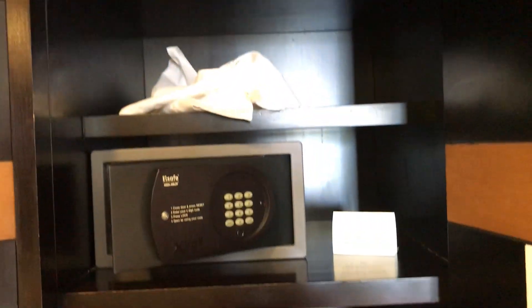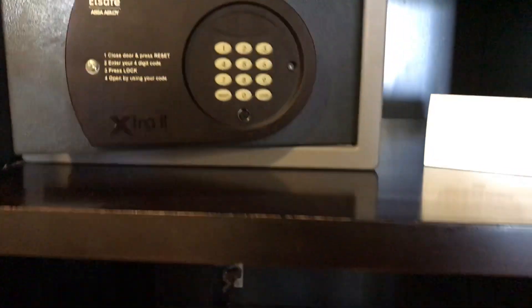There's extra bedding and an iron in here as well. And in here we have a safe for all your personal belongings — you code the safe yourself.